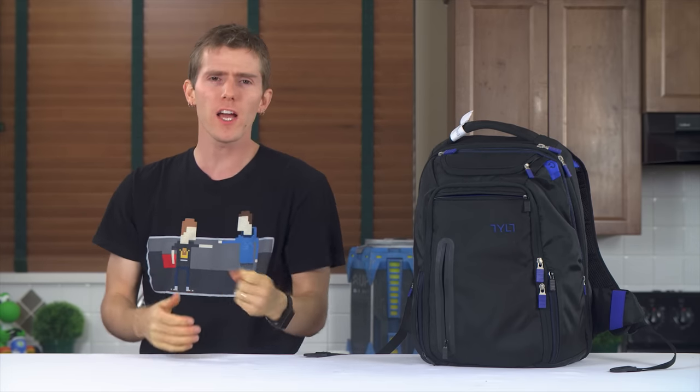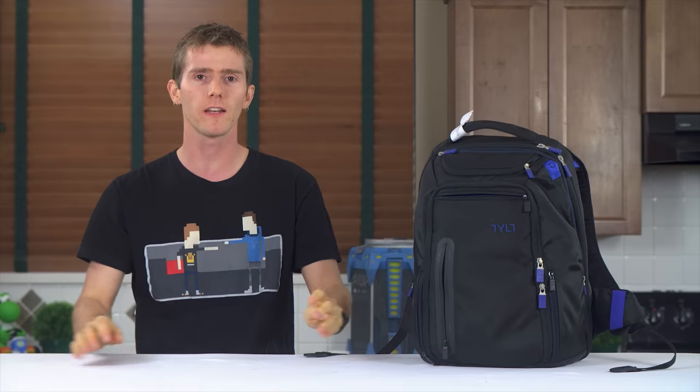How about the young business people with their fancy mobile personal computers with Lotus Notes? No? Not that either? Computers basically fit in your pocket now?